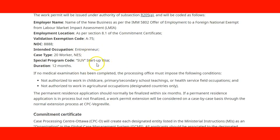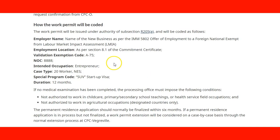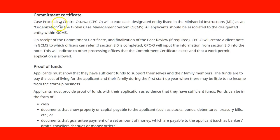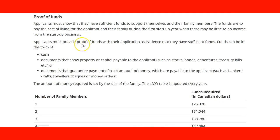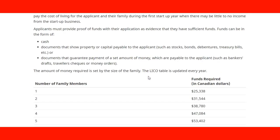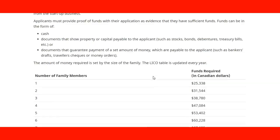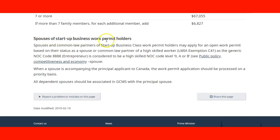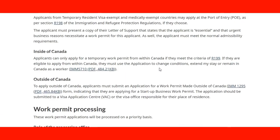For Entrepreneurs under the Startup Visa, the duration is 12 months. The page lists details including the validation code, NOC code, employer name, location, and other relevant information. There is also information about the Commitment Certificate, Proof of Funds, and a guide on how much funding you need to demonstrate. This covers the application process and process details for Startup Business Work Permit Holders.